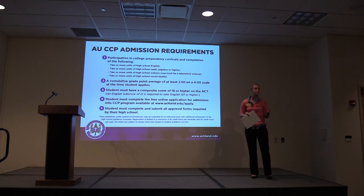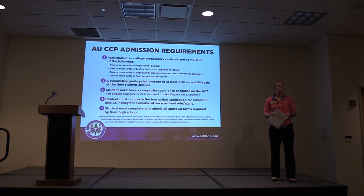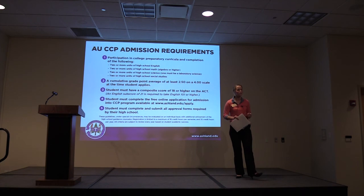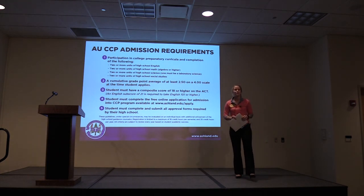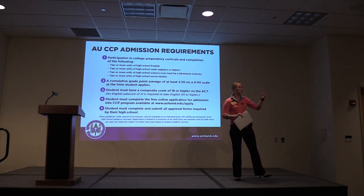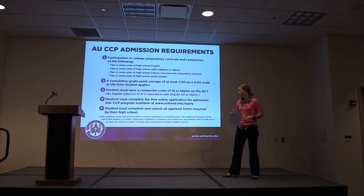For Ashland's College Credit Plus admission requirements, you need to have done some college preparatory classes in high school, as well as two units of English, Math, Science, and Social Studies. We also like to see a 2.5 GPA on a 4.0 scale — obviously the higher the better. For your ACT, we need at least an 18 or higher, with a sub-score of 21 for English if you are interested in taking English Comp 1, which can fulfill a high school requirement and also move you into Comp 2 in college.